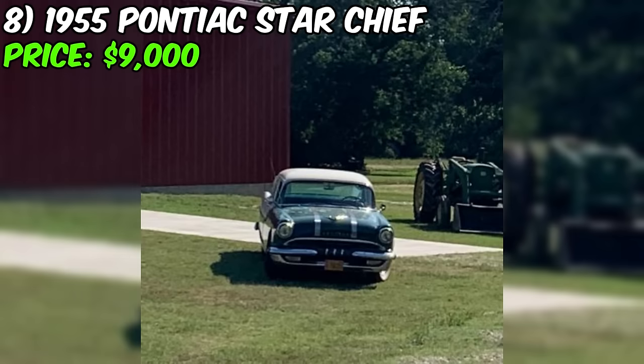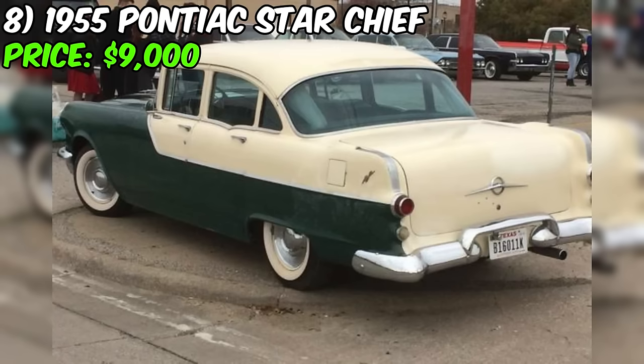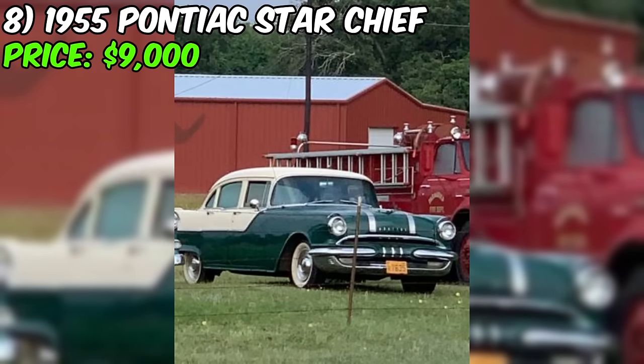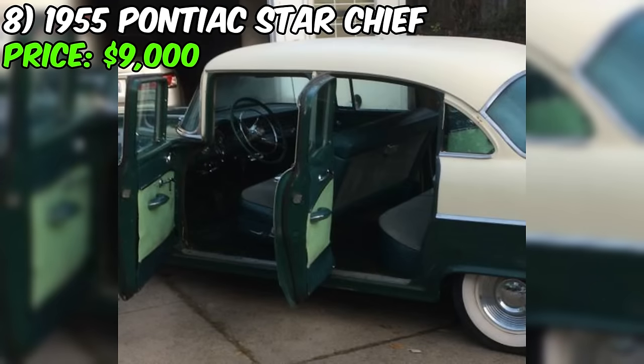The 1955 Pontiac Star Chief for sale on Craigslist is a classic American automobile with a rich history. This particular example was built in Arlington, Texas, and comes equipped with a V8 engine, automatic transmission, and factory air conditioning — a rare and desirable feature for cars of this era. The seller states that the car has no rust and is in good running condition, making it an attractive option for collectors and enthusiasts alike.